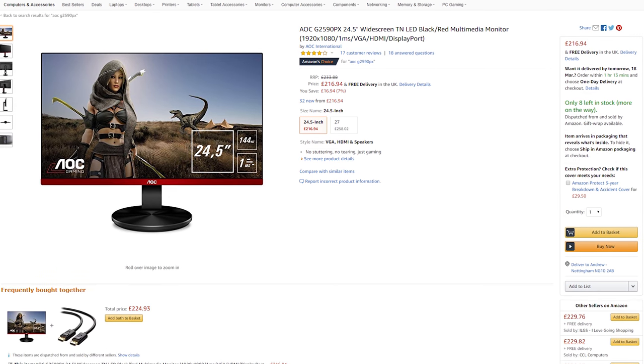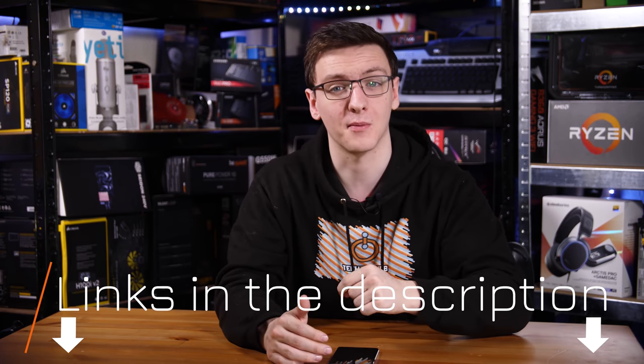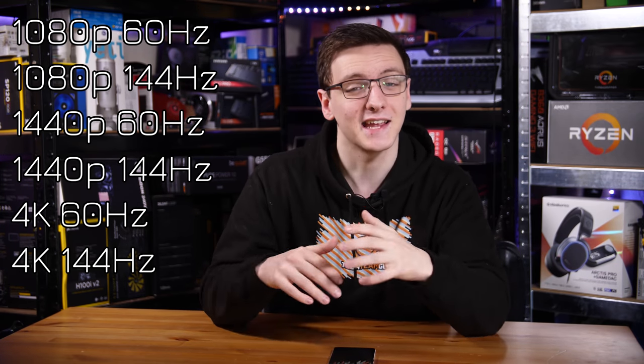Now I should mention that the prices I'm quoting here are from the UK at the time of filming and they will vary depending on when and where you watch this. So if you want to see pricing local to you, take a look at the links in the description down below for any of the monitors you want to check out. Unlike the last GPU buying guide, this video is broken up by the monitor's resolution and refresh rate rather than price, although there will be a couple of different priced options in each category. So let's jump into it.